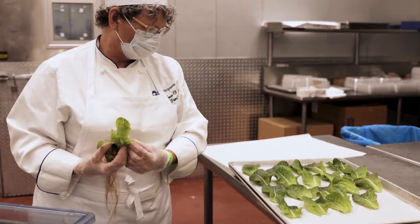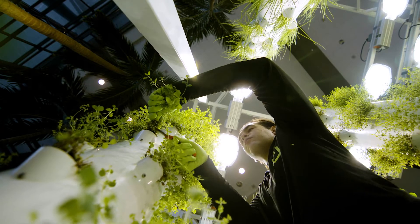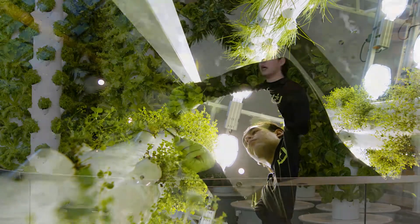Our systems are easy to maintain, so I'm able to harvest, clean, and transplant all in the same day, making sure our towers are never empty.